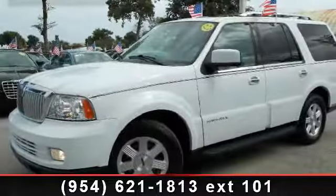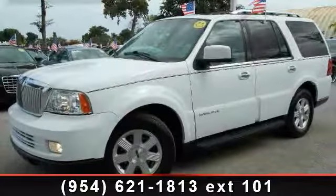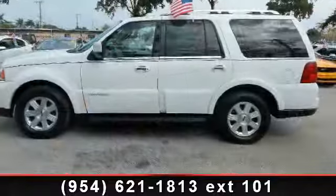Presenting the 2006 Lincoln Navigator. If you are looking for a first class ride, you have found it.